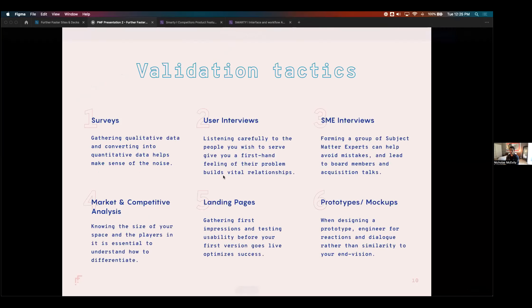A quick survey of the group: which validation tactics have you used in the past? There are surveys, interviews, secondary research — marketing competitive analysis — or getting something interactive out there through a landing page, prototype, or mock-up. What have you all used in your process of validating new ideas?